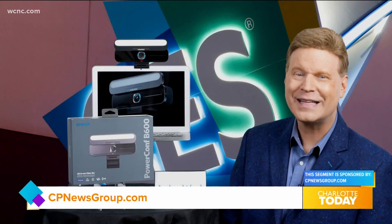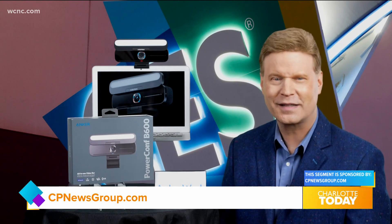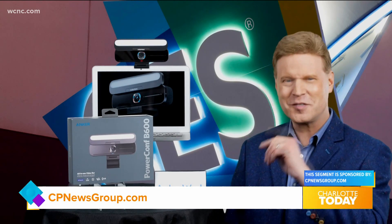For more information on these innovative CES standouts, visit cpnewsgroup.com. Back to you in the studio. I absolutely love it — that's some super cool stuff. For more information, log on to cpnewsgroup.com.